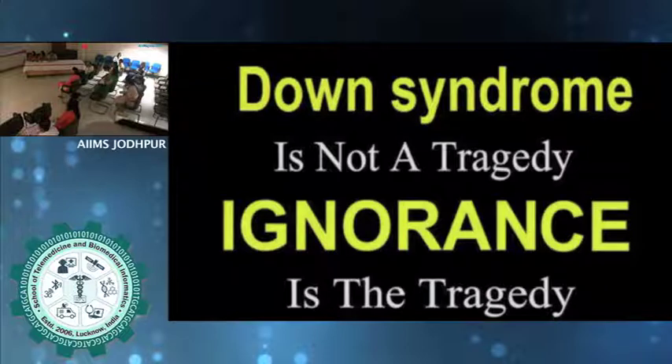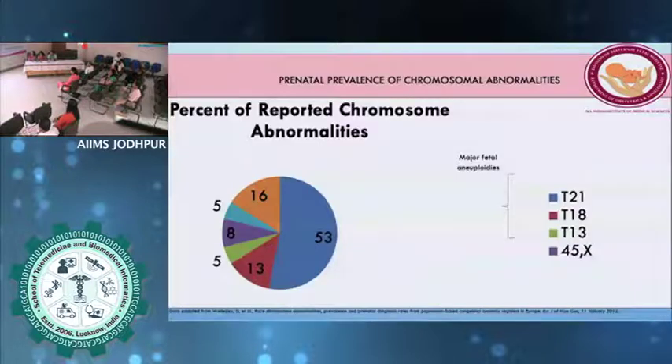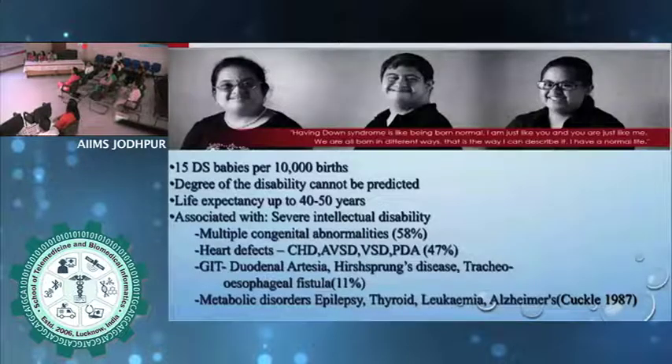When we talk about aneuploidy screening, it's majorly Down syndrome that we are talking about. Some questions that come to mind: why should we screen, who should be screened, how to do the screening, and if the screen result comes positive, what should we do and how to tell the patient? We all know that Down syndrome is one of the most common aneuploidies we see in clinical practice, and the test we are doing is to detect aneuploidies — majorly Down syndrome. There are severe mental and physical disabilities, and we would like to at least be prepared if a baby has Down syndrome.